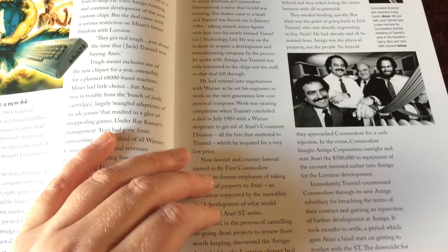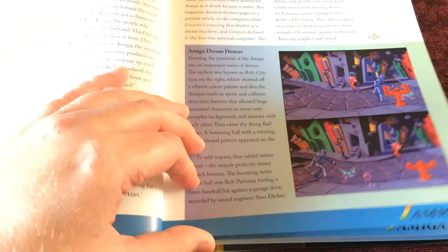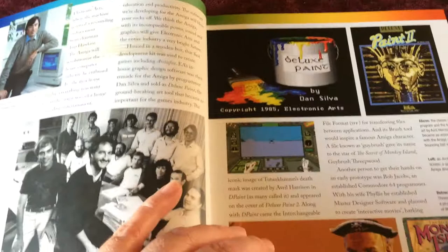Talking about how Jermal had left Commodore and joined Atari with his sons. The Amiga 500, the classic Robocity demo, the boing ball and the juggler by Eric Graham. A look at the launch party and the classic image of Debbie Harry created by Andy Warhol.